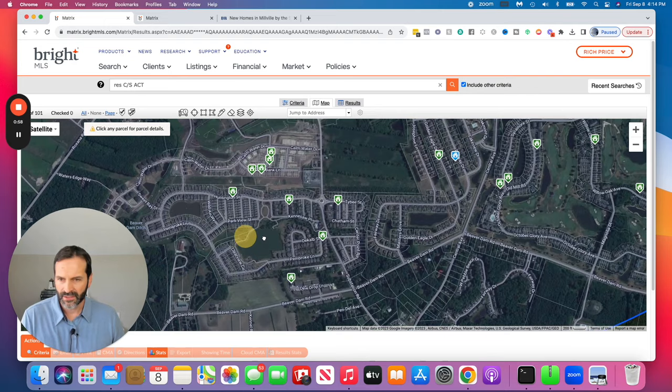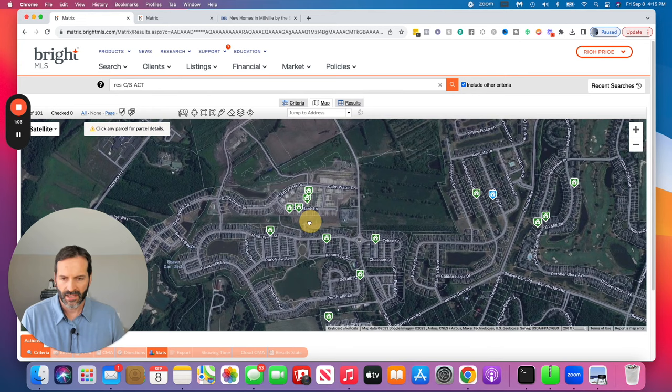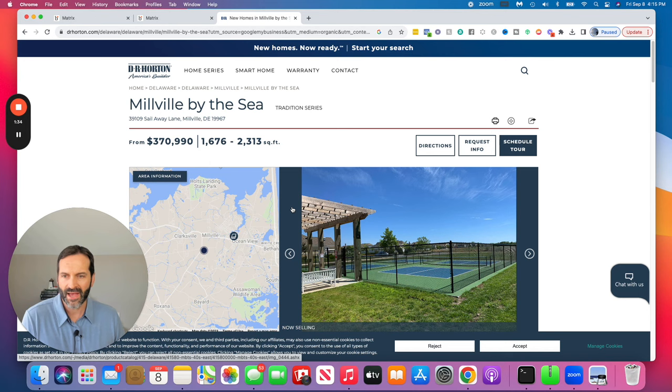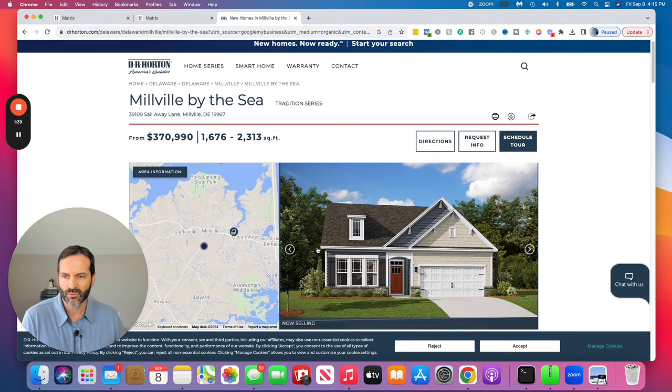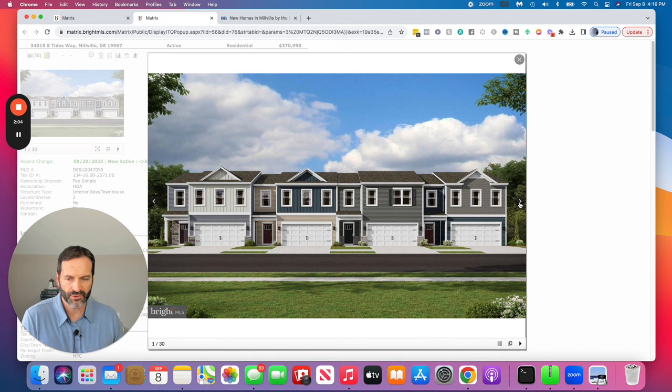Looking at the map, you can see the outline of Millville by the Sea. This particular new section has DR Horton as the builder, offering townhome options that start anywhere from the $370s. These are three-bedroom, two-and-a-half-bath units, ranging anywhere from 1,700 up to 2,300 square feet in size. They come with garages, which is nice, and are two floors.